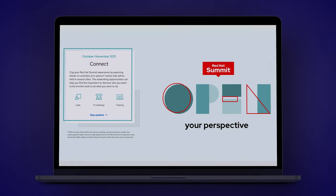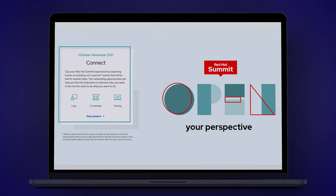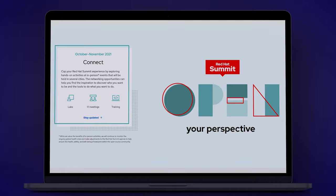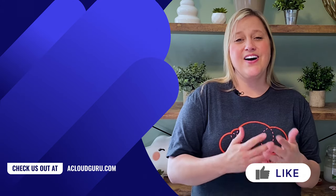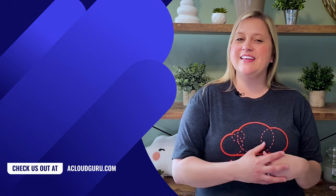The last summit experience will be held in October or November and is intended to provide hands-on activities at some type of in-person event, although keep in mind that this last session isn't free. If you're interested in checking out the Red Hat Virtual Experience 2021, I've placed a link in this episode's resources. If you have a question or comment about any of the news you've heard here, feel free to leave a comment below.